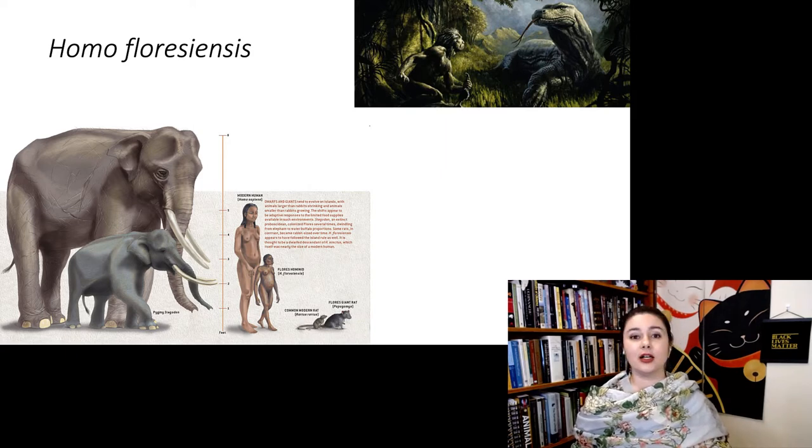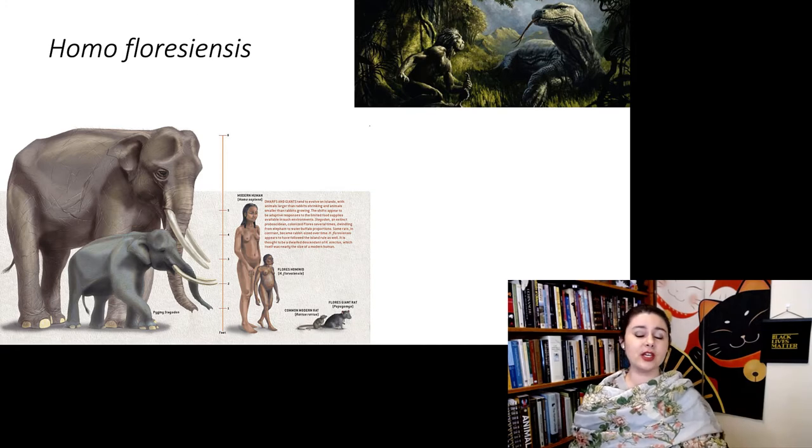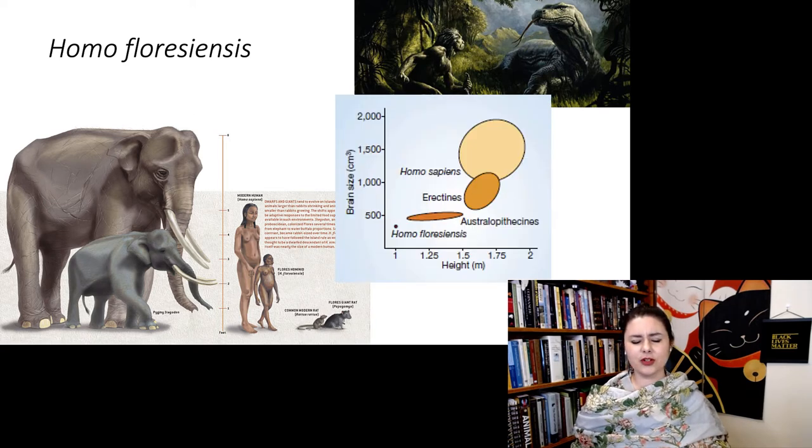On islands, you can sometimes find small elephants, but you can also find really large lizards — it's kind of weird. So we think this might be an instance of island dwarfism with humans, because we are seeing a remarkably smaller body size than other hominins. But when we look at the brain size,